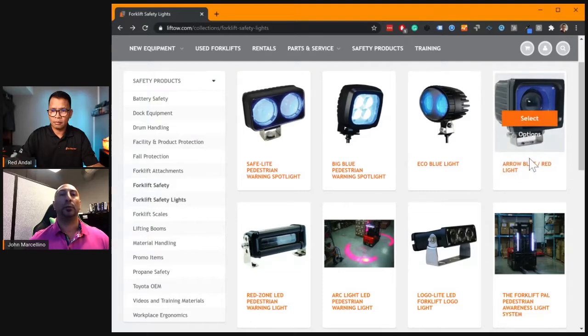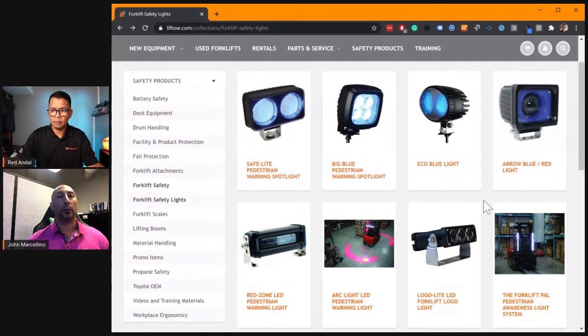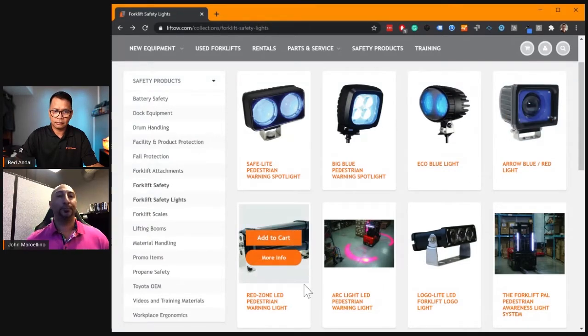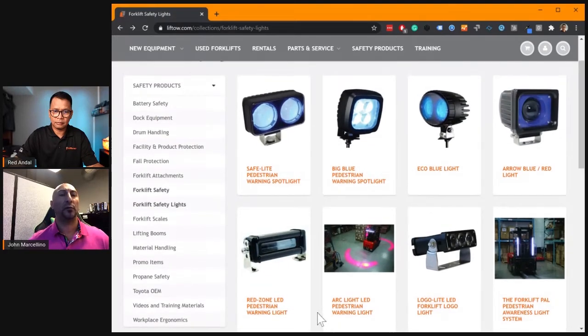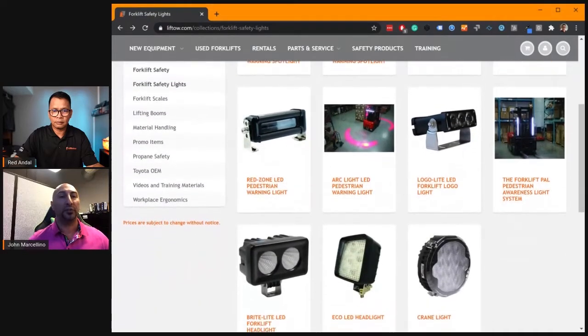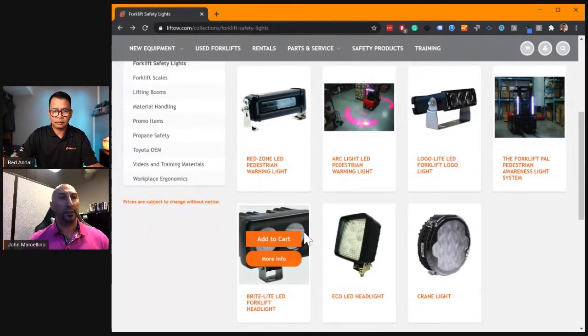The aero blue is fantastic because it will generate a bright arrow on the floor that will give pedestrians an indication of what direction the forklift is actually moving. So not only does it alert the pedestrian, it actually shows you what direction the forklift is moving. The red zone was designed specifically for the side of the forklift — that's to keep pedestrians away from the actual side to prevent any foot injuries and to protect them from the rear end swing of the forklift as well.